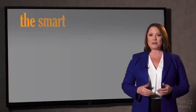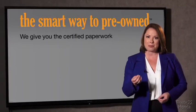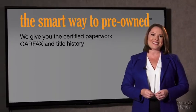The best thing I like about Smart Way pre-owned, besides the great price I got, is that I know I bought a good car. Why should you worry if the odometer's been rolled back, or you're the victim of a salvaged or rebuilt vehicle? We give you the certified paperwork, along with the CarFax and the title history.